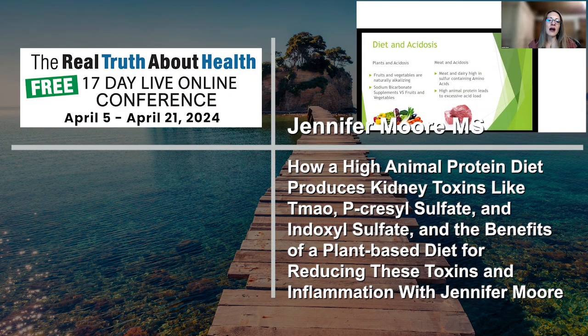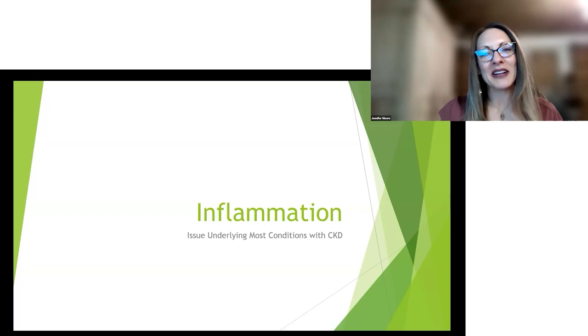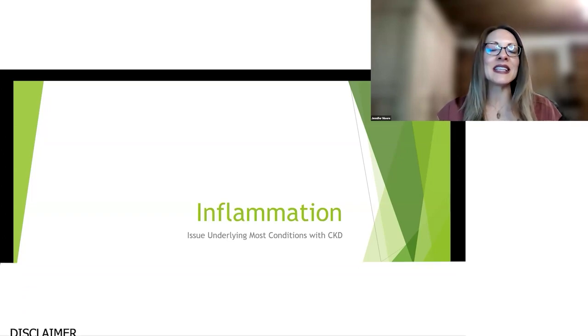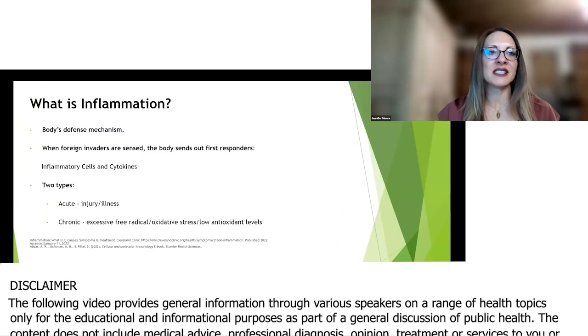Becoming more alkaline helps with a lot of things like inflammation and preserving kidney function. So here we are at inflammation — this is an issue underlying most conditions with chronic kidney disease.